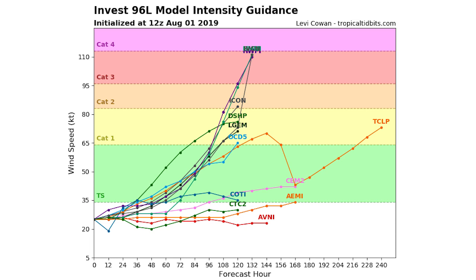It looks like there are only about three models that don't have this enter tropical storm status — that's why I'm calling it our next tropical storm. It's almost certain, and looking at the conditions available, I would bet money on the fact that this will at least become a tropical storm, likely within the next 72 hours.